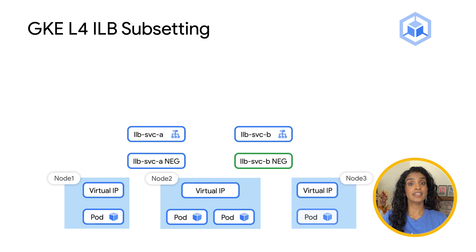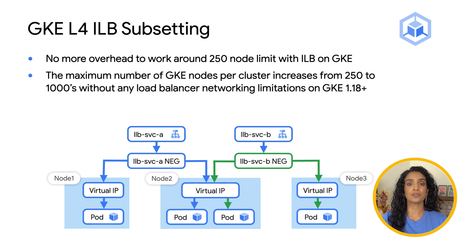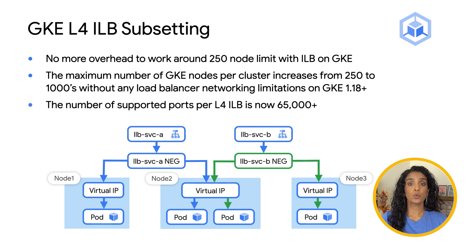Now, with GKE L4 ILB subsetting, you can deploy large services on clusters beyond the 250 node limit, without worrying about any operational overhead. GKE clusters can now scale to thousands without any load balancer networking constraints. Additionally, we removed the constraints on port count usage too.